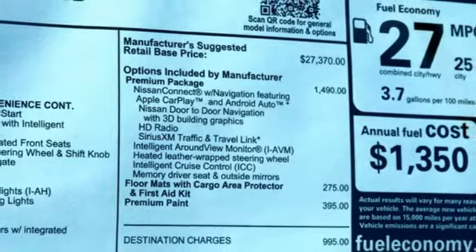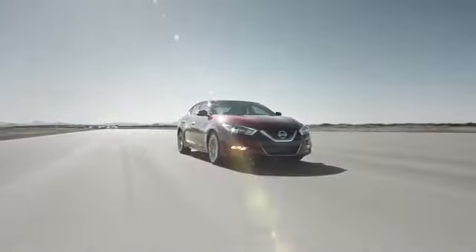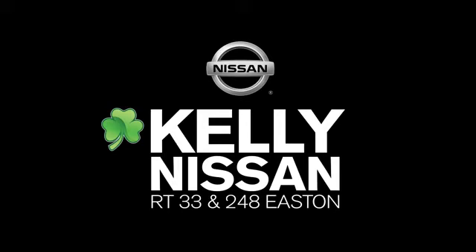Innovation. Excitement. Nissan. You need to drive it to believe it. See it for yourself today. Kelly Nissan — visit us today on Route 248 and 33 in Easton.